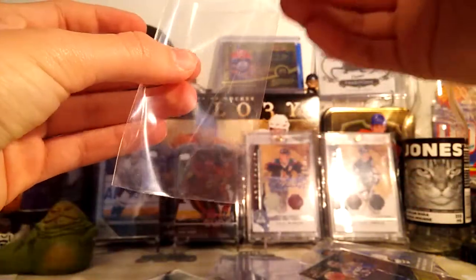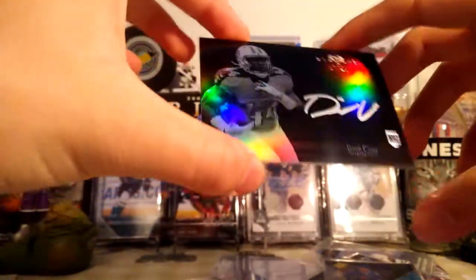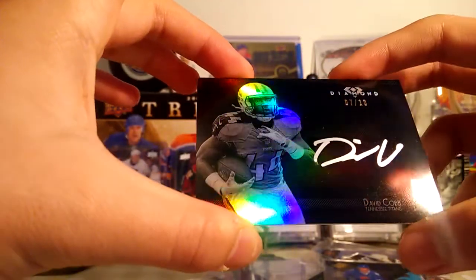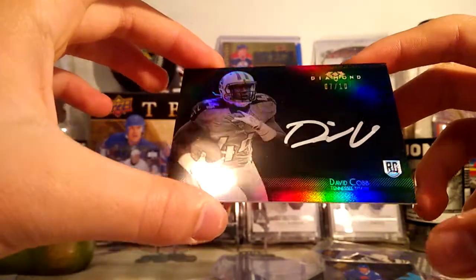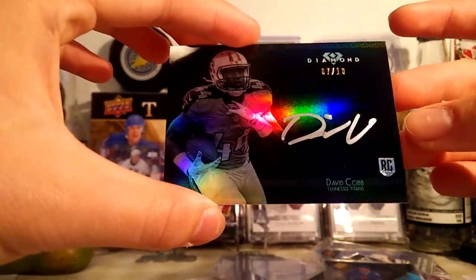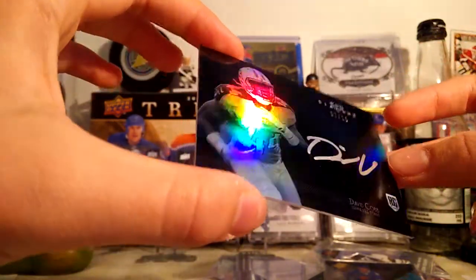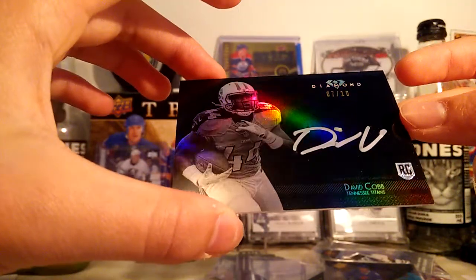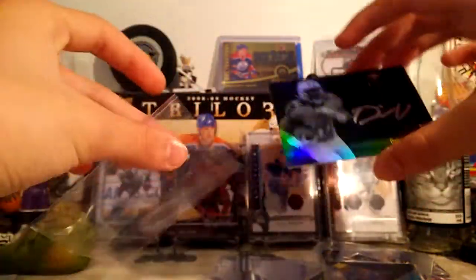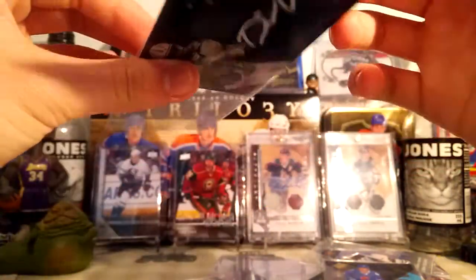Next, we have a David Cobb auto 7 of 10 from Tob's Diamond. This is a really sick looking card — just a nice clean design. The autograph really pops with that silver ink. This is like $3 — pretty good price. Nice card. I'll probably pick up some more of these Tob's Diamond autographs out of 10, just because they're really nice cards.